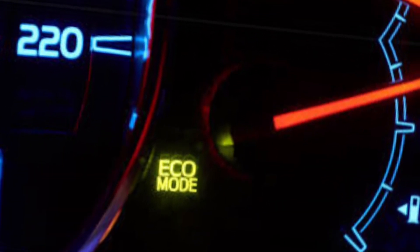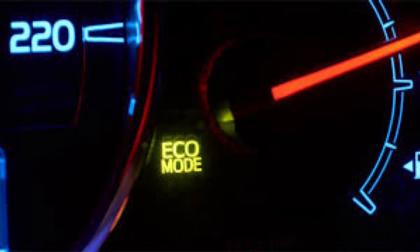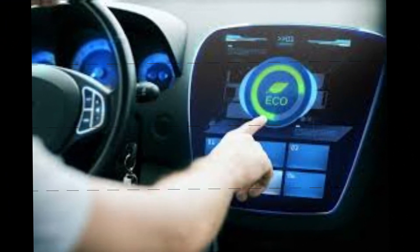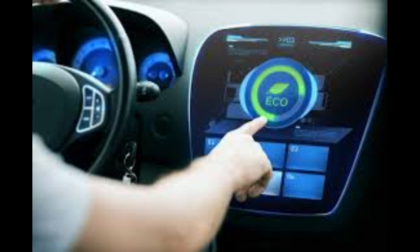Automakers have installed economy mode features on many of their latest petrol and hybrid vehicles. Because electric vehicles don't use gasoline, they don't use fuel-saving features. The throttle response of the vehicle will be slower when the eco mode button is activated.